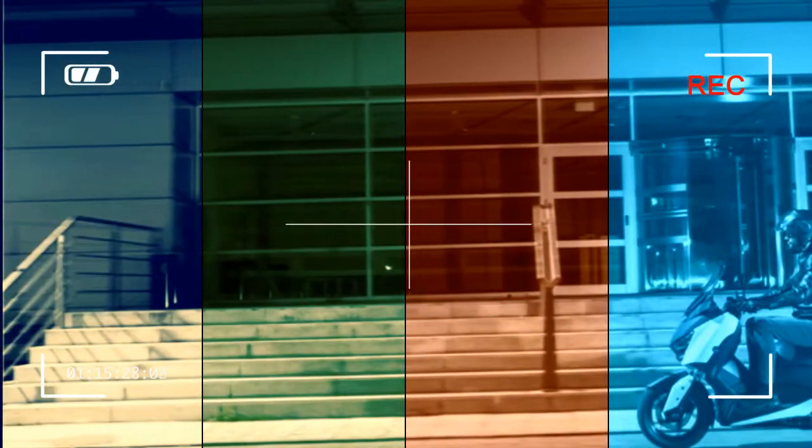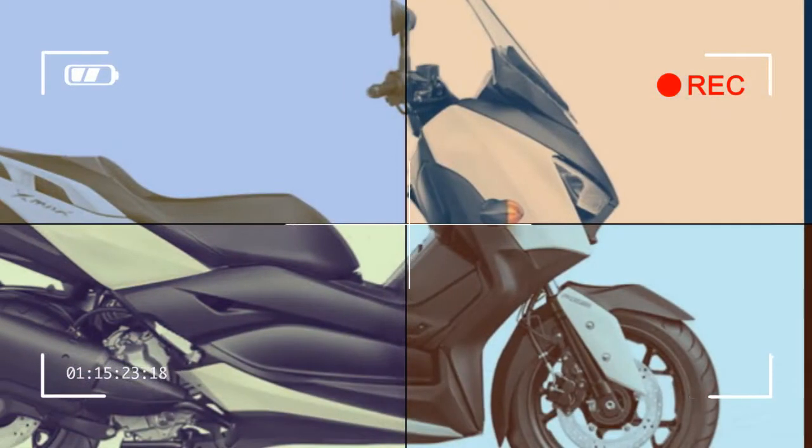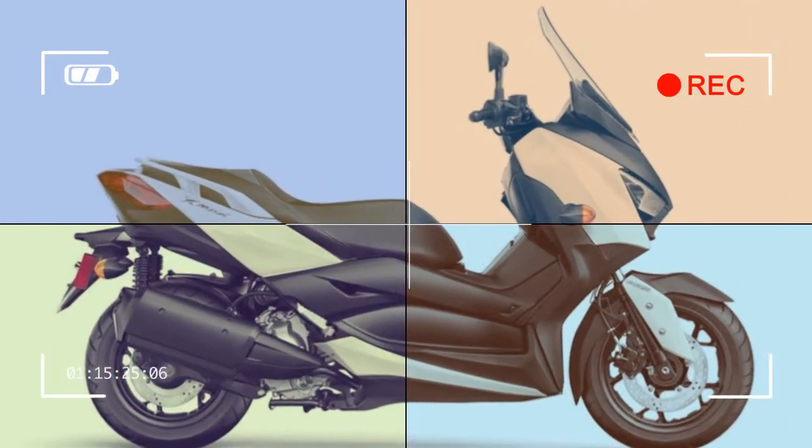Sporty, fuel-efficient engine: Featuring technology developed for use in Yamaha's high-performance sport bikes, the XMAX motor is smooth, efficient, and ready for everything from the day-to-day commute to fun rides on the weekend.